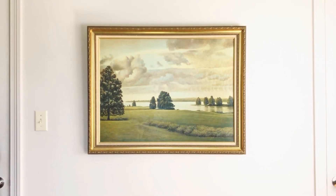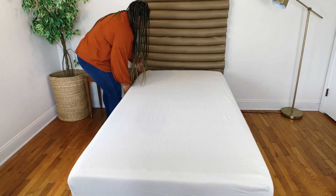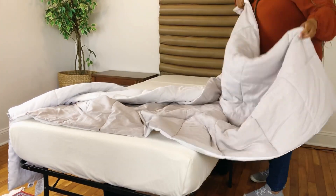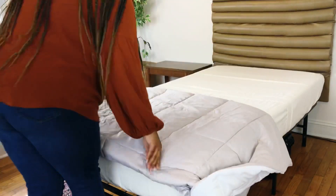Now it's time to style the bed. Keep in mind that I'll be linking all of the products I'm using in this room makeover down in the description box below.